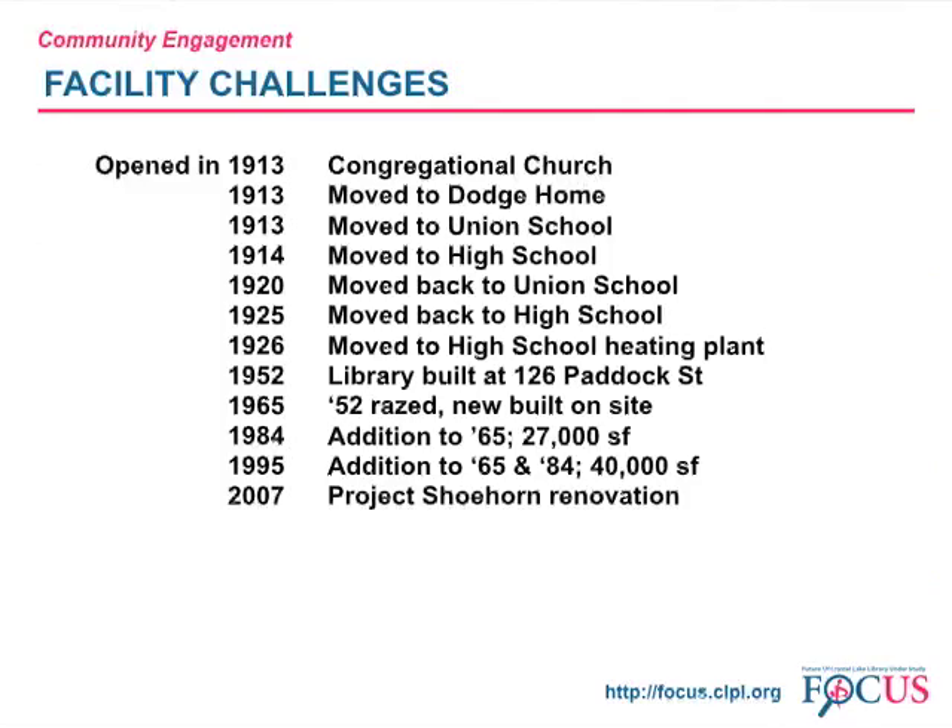The Crystal Lake Public Library opened its doors to the public in November 1913. The facility itself has been a challenge since the beginning. This slide shows you the history of our library's facilities and locations. In 1952, a library was built at 126 Paddock Street on land donated by the American Legion. Thirteen years later, that building was razed and a new, larger library was built.